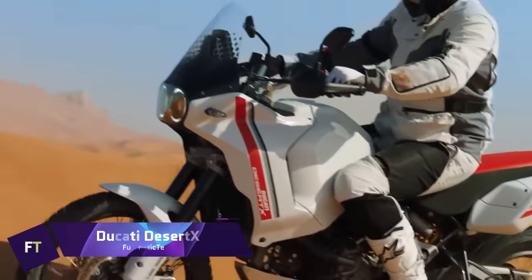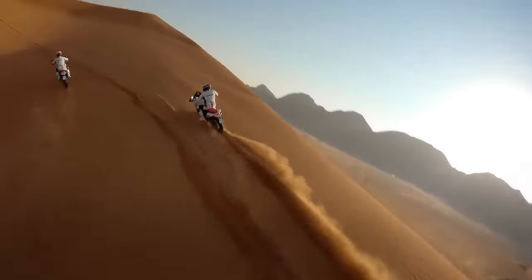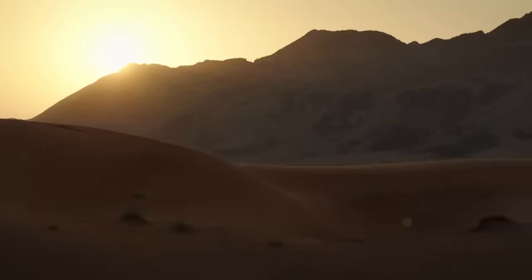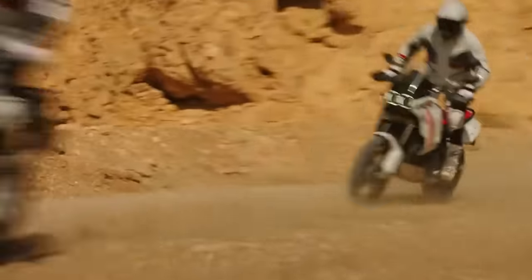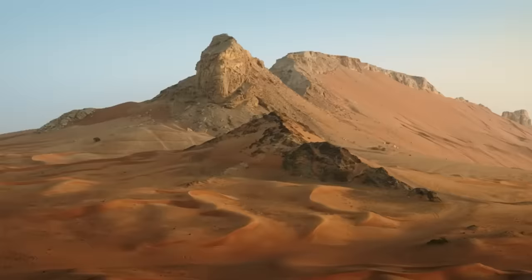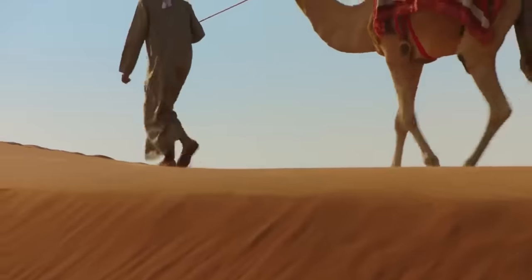Ducati Desert X. The Ducati Desert X is a demonstration of the brand's dedication to improvements in both performance and innovation. Intended for off-road excursions, it features a 21-inch front wheel and an 18-inch rear wheel, equipped with a Testastretta 11-degree engine that is lighter and better suited to the demands of off-road riding. With a price tag of $17,095, the Desert X is about adaptability as much as performance, offering six riding modes including Enduro and Rally. The combination of cutting-edge electronics and aerodynamic construction results in a ride that is as exhilarating as it is safe.